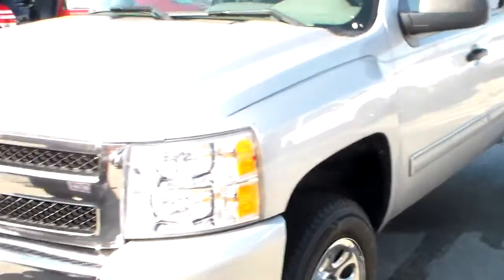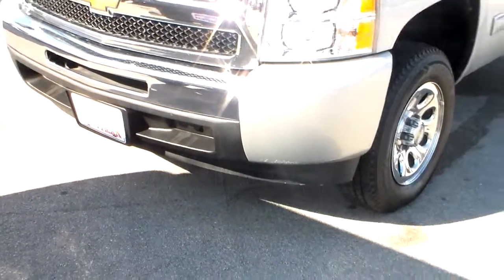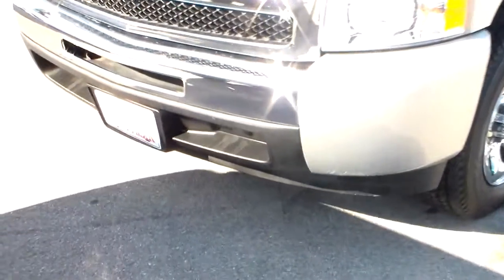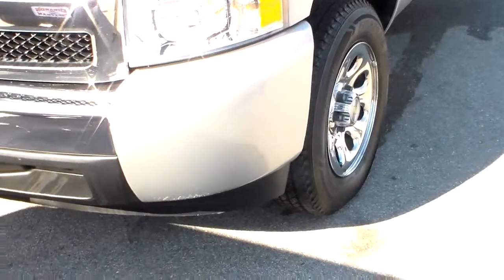Definitely a great truck. Moving on to the 2010 — really the only difference you're going to see is the color. You can tell the whole bumper is not chrome, just the center part, and the sides are body colored.